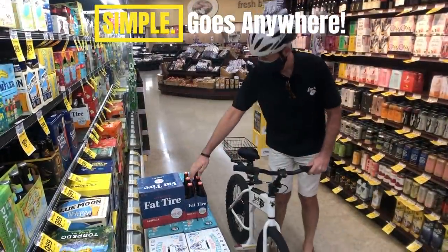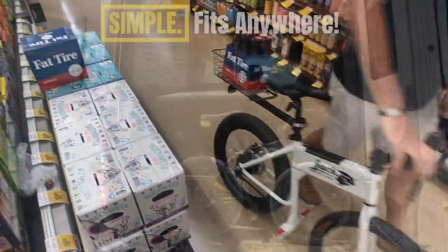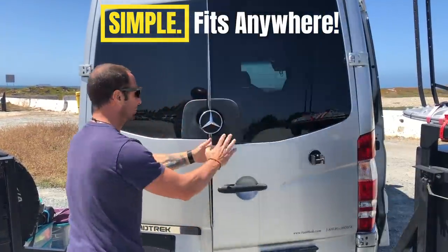Bring it into stores, your home, and more. Jackrabbit works for you, indoors and outdoors. Just seven inches wide when folded, it's simple to fit Jackrabbit almost anywhere.